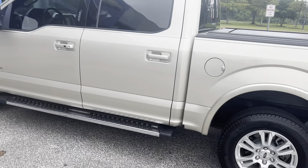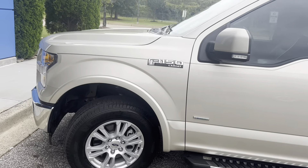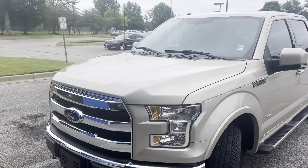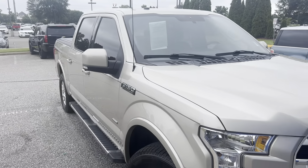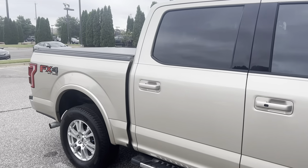2017 Ford F-150 Lariat package with the 3.5 liter V6 twin turbocharged EcoBoost engine. This vehicle also has the fog lights, your front recovery hooks, as you can see golden color with black leather interior, and has your FX4 package on it.